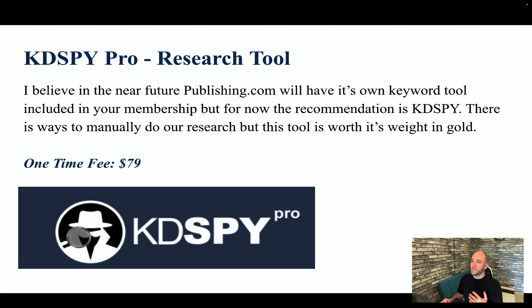The first thing on the list is KD Spy Pro. This is a research tool, and in the near future — maybe even when you're watching this video — Publishing.com will have their own tool like this included. But right now it's a one-time lifetime fee of $79, and this allows you to do research on what kind of books you're going to publish. There is a way to do this manually for free, but this is just an investment you'll want to make.